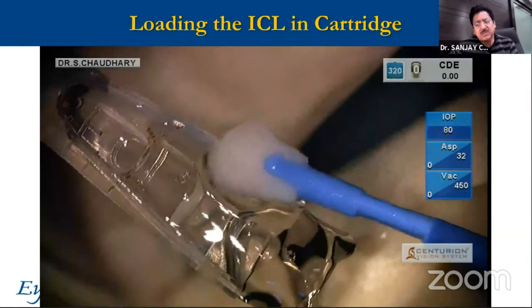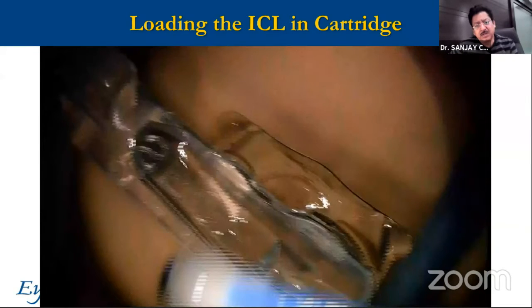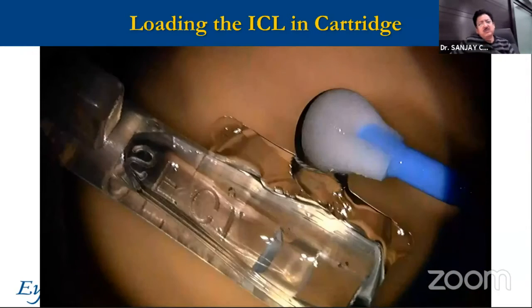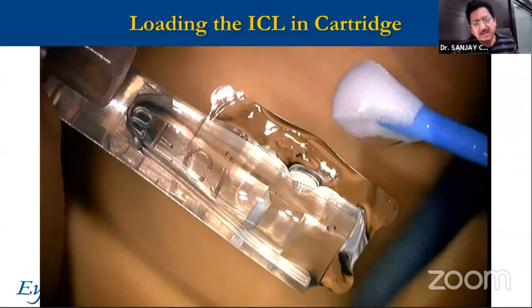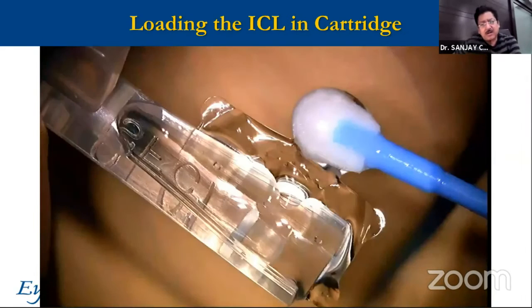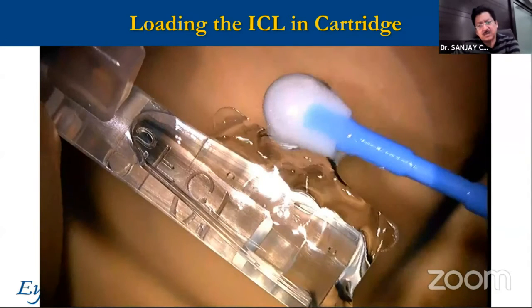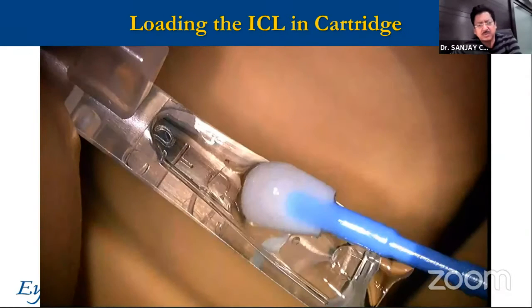You see one single straightforward movement — not in the center, but a little ahead of the center, so that the whole ICL turns in a straight line rather than one portion turning in more than the other. Press and turn clockwise — the ICL turns anti-clockwise into the cartridge. It is so simple.